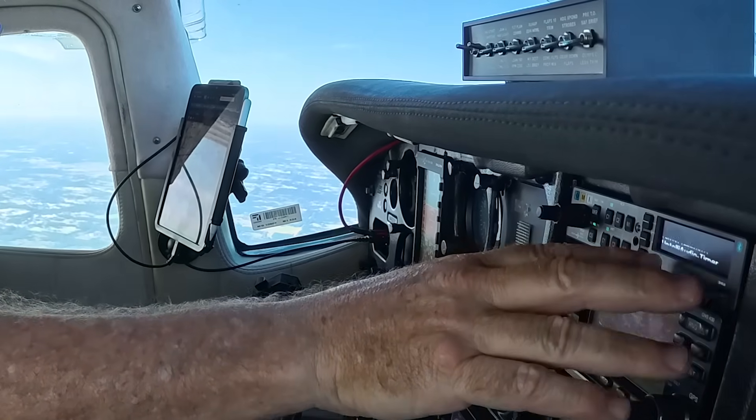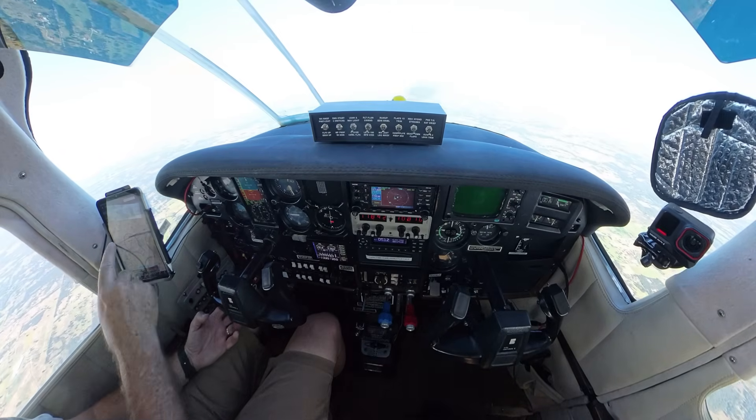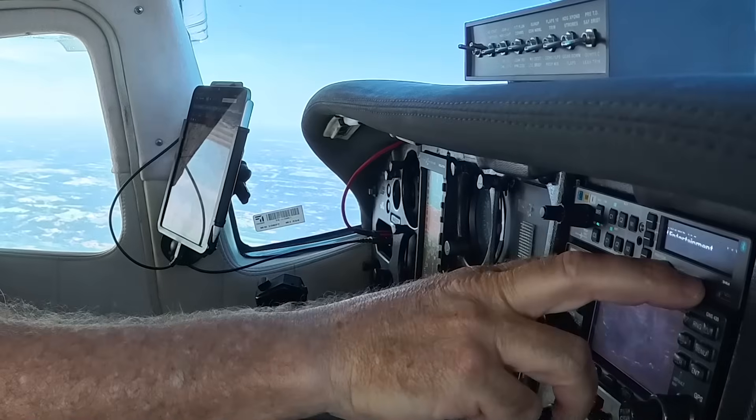The PS Engineering audio panel has two Bluetooth connections, which is handy because I can connect both my phone and the iPad and get the ForeFlight audible warnings. I really like this PS Engineering — that will stay.